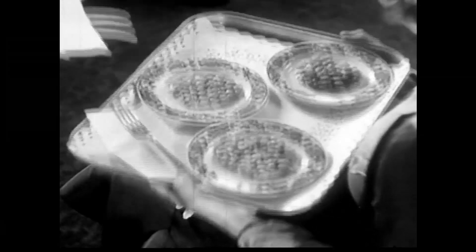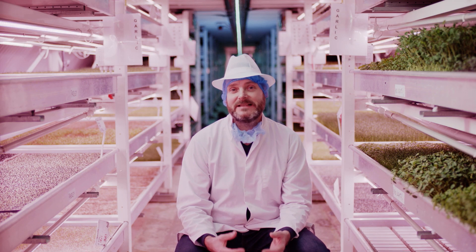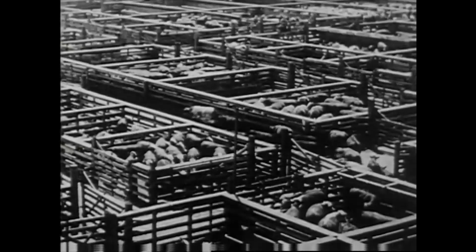The UN has predicted that we need 70% more food by 2050. How are we going to achieve that when only 10% of the Earth's surface is suitable for agriculture and we use a third of that to grow livestock feed?